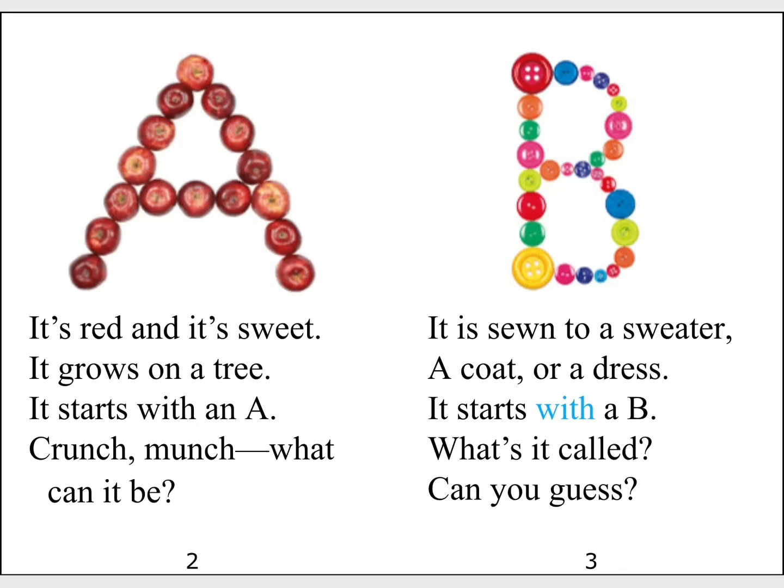It is sewn to a sweater, a coat or a dress. It starts with a B. What's it called? Can you guess?